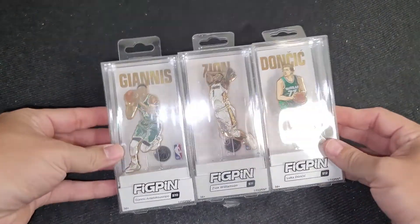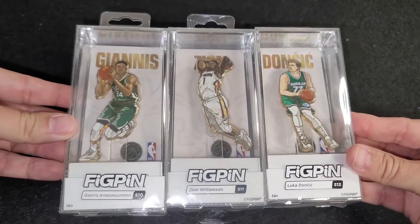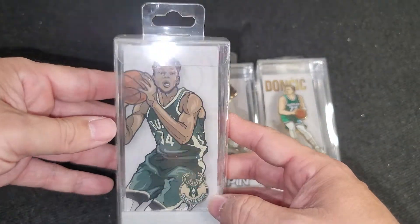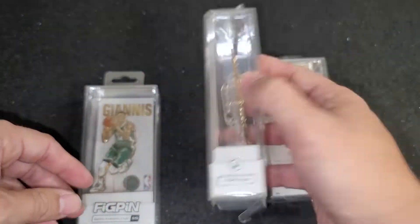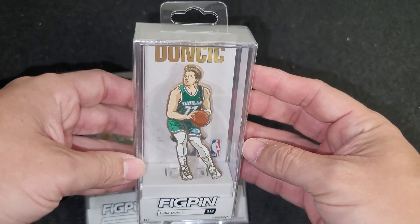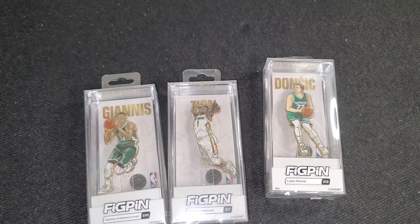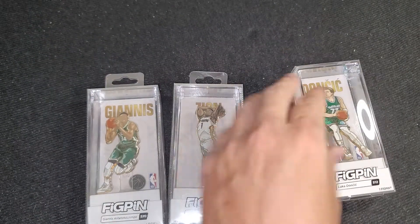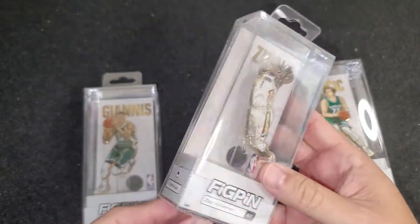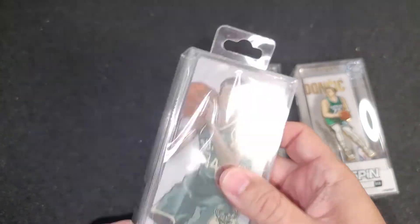I won't be happy until I get all of the chases from all the NBA players available right now. I'm working on it. I think these are great — the artwork is really, really awesome. I got them for a good price. Hopefully I'll get more directly from Fig Pin, but if not, I'll just keep buying them in the secondhand market.